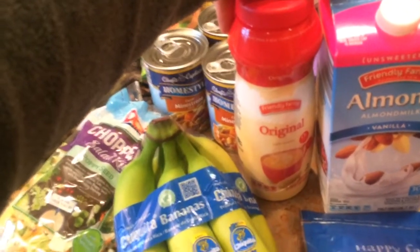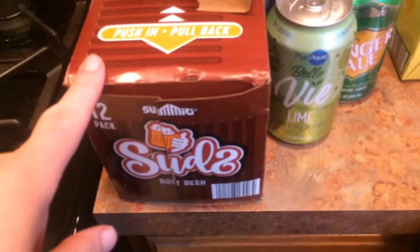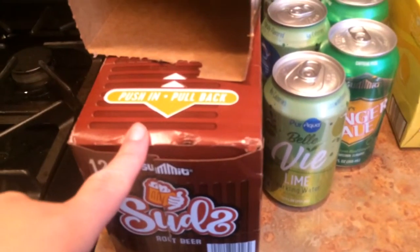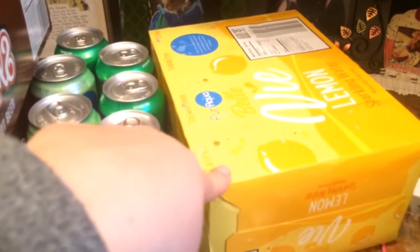And some coffee creamer. I also got some root beer — I don't remember how much that was — but also some seltzer water, lemon flavor, $2.99. And a mango, which I could not resist cutting into already. I don't believe I've ever had a fresh mango, so this was delicious.